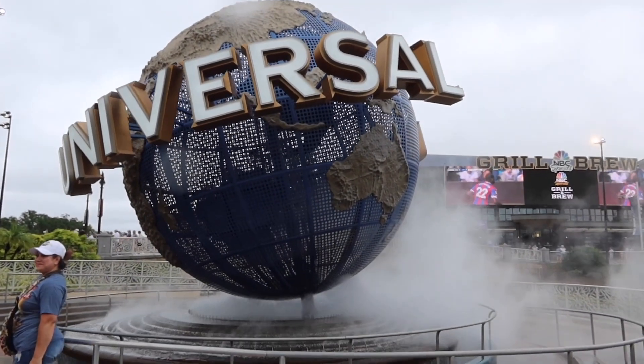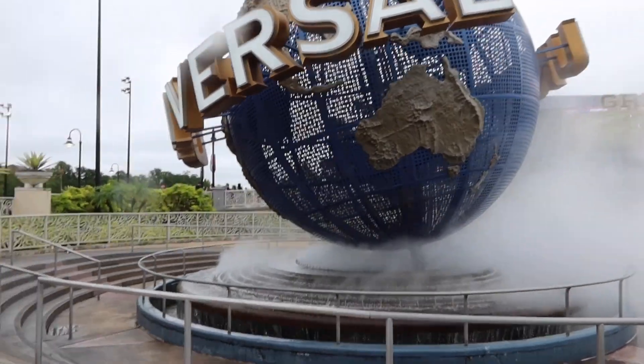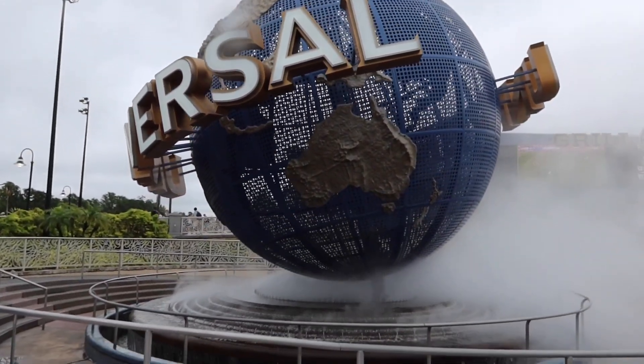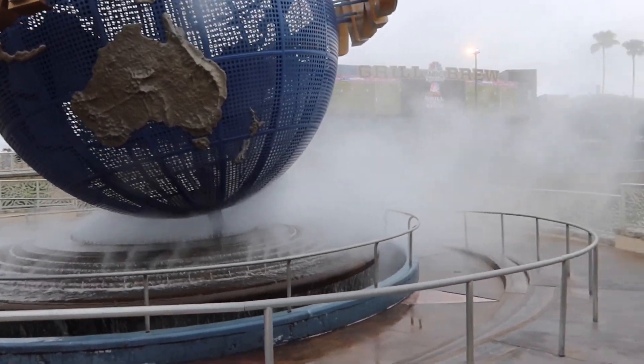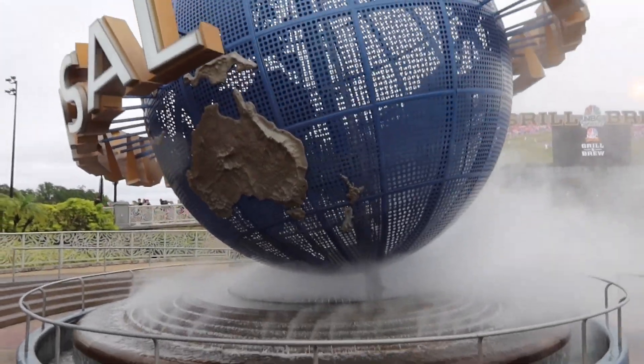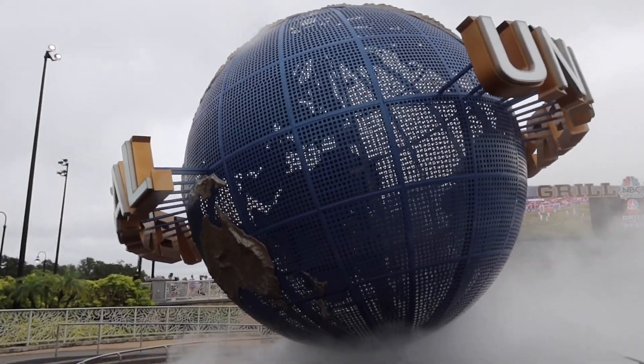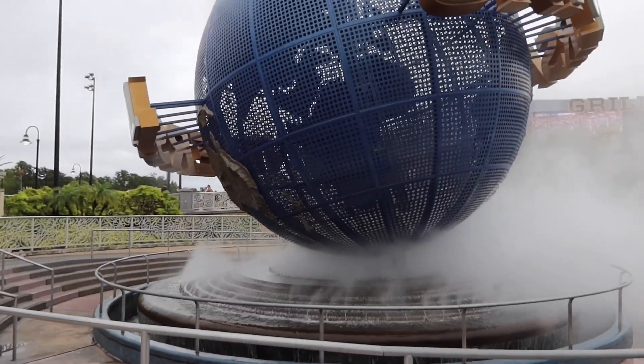Behold the Universal Studios globe slash fountain slash water feature. This is the most popular place to take a picture — there's usually a horde of people — and I love the fog coming off the fountain at the bottom. What a fun water feature right as you enter the park. My hopes are high to find more. And I feel like God might be providing some water features of his own because it's starting to rain a little bit — I'm going to count that as a water feature today.